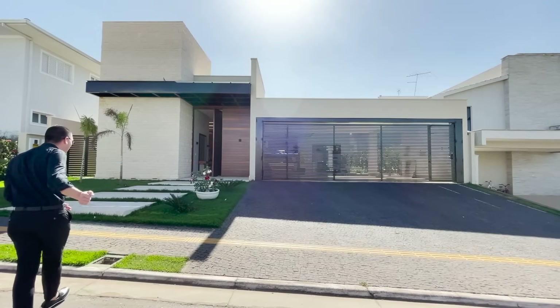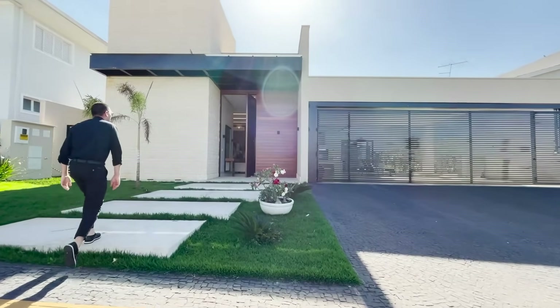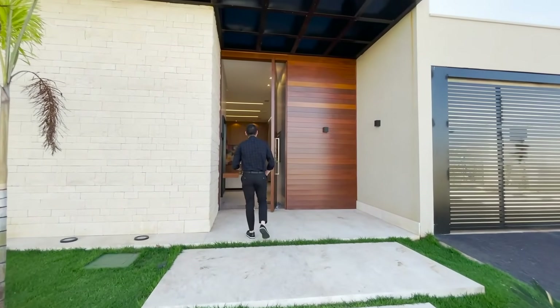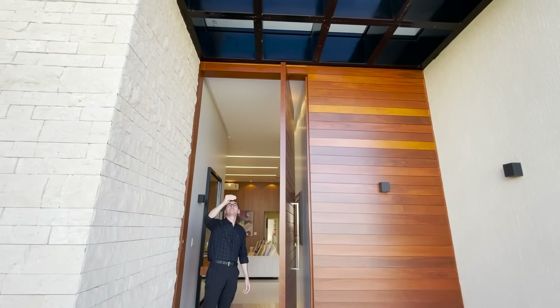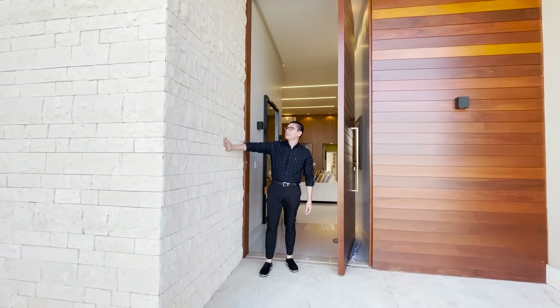Fachada revestida. Vem cá, olha que lindo o seu paisagismo. Temos aqui esse revestimento na madeira que já faz a abertura da porta pivotante. Temos aqui esse pergolado coberto. Olha que fantástico aqui também o revestimento da fachada.